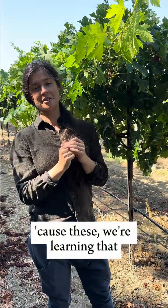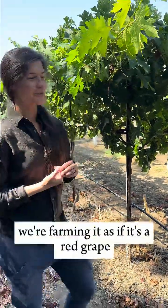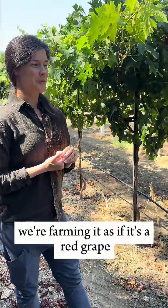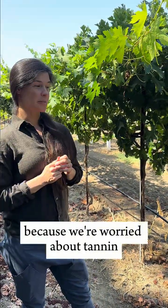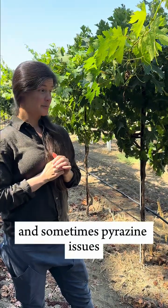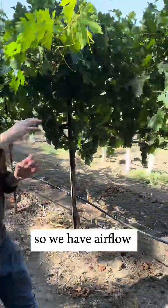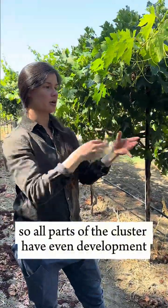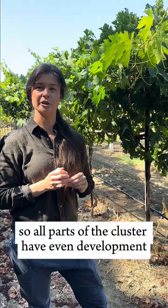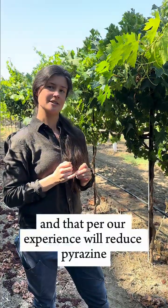We're learning that this is a vigorous variety and we don't need things to be out of control. This year we're farming it as if it's a red grape to see how that ends up, because we're worried about tannin and pyrazine issues. We want no clusters touching so we have airflow and as even sunlight as possible, so all parts of the cluster have even development — and per our experience, that will reduce pyrazine.